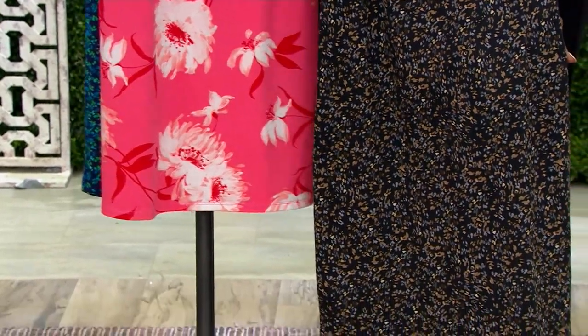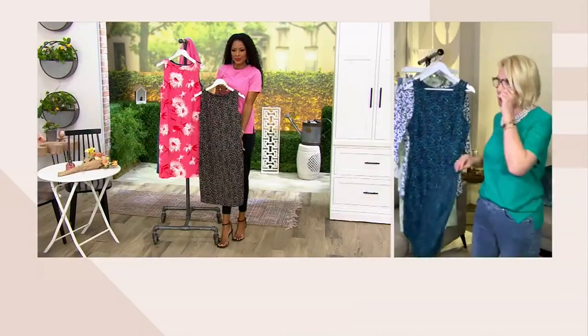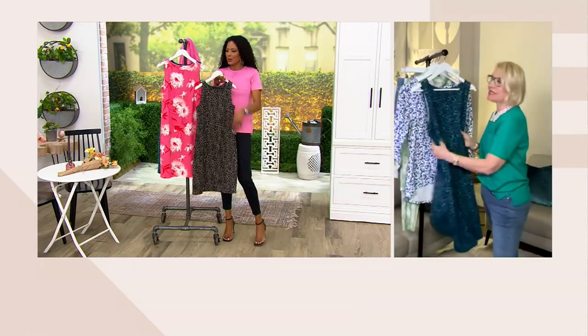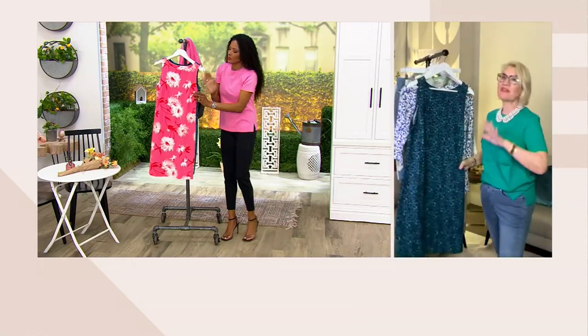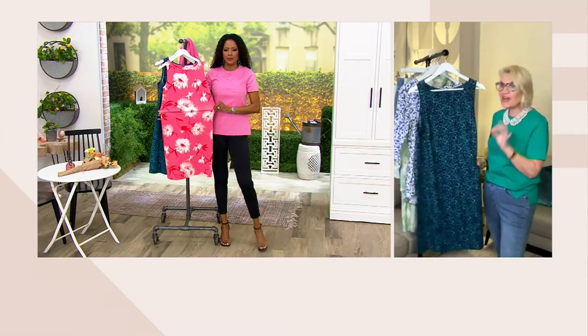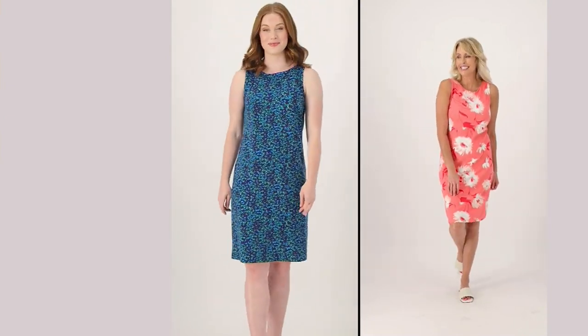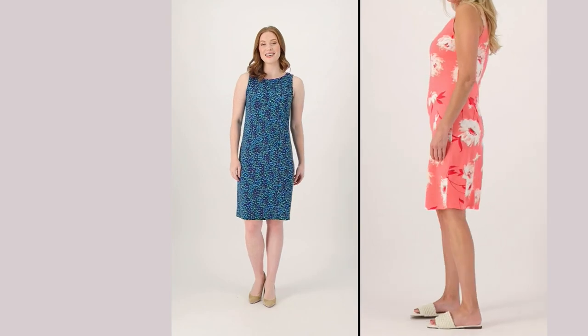It's a cotton, modal, spandex blend — that's the comfort factor with this one. The ease of it: there's no zip, there's no buttons, there's nothing to fuss with. You literally just throw this on over your head. Travel with it, take this with you on vacation, wear it to the office. Maybe you're going to pair a blazer over this or a longer-length cardigan and wear it with a super cute little pump for the office.